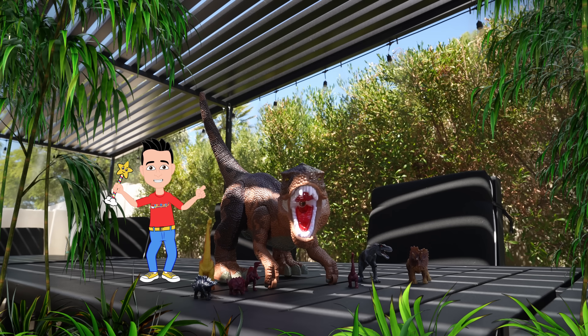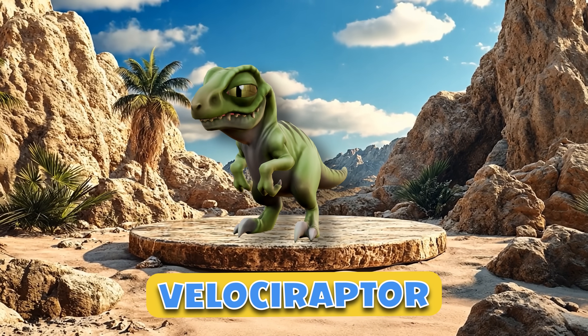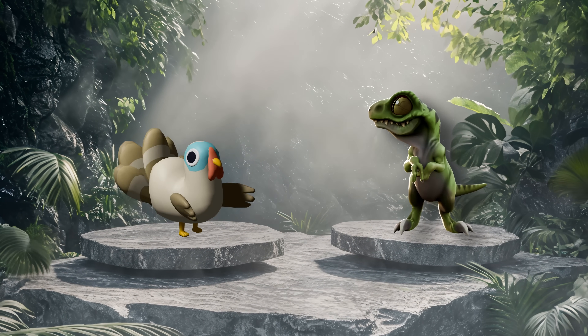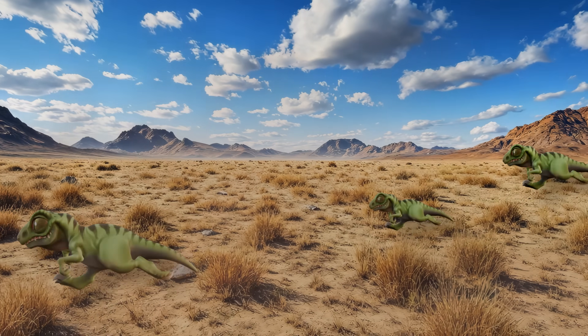Next, we have the speedy Velociraptor. This clever dino was about the size of a big turkey, and six feet long. Not too big, but it sure could run.